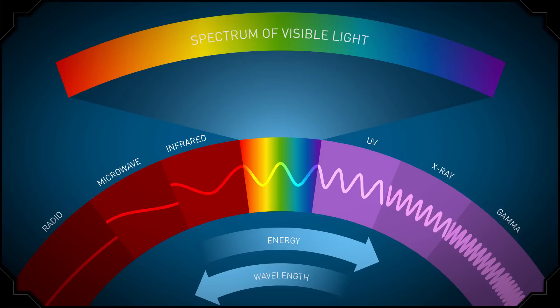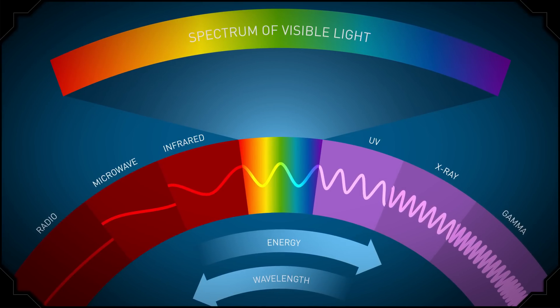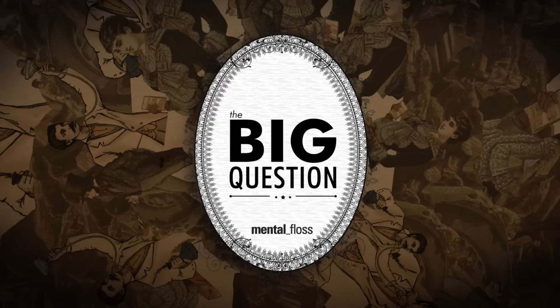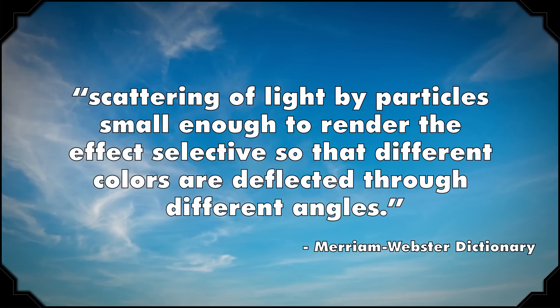Allow me to bring you back to those fun days in high school science. Remember the electromagnetic spectrum? And how we can see what is called visible light? Violet light has the highest frequency and shortest wavelength, and red light has the lowest frequency and tallest wavelength. You may have also learned about Rayleigh scattering, which is the scattering of light by particles small enough to render the effect selective so that different colors are deflected through different angles. Basically, when light hits your red blood in your veins, we see blue light because short blue waves cause more scattering, whereas red light gets absorbed. Rayleigh scattering is also why the sky is blue.